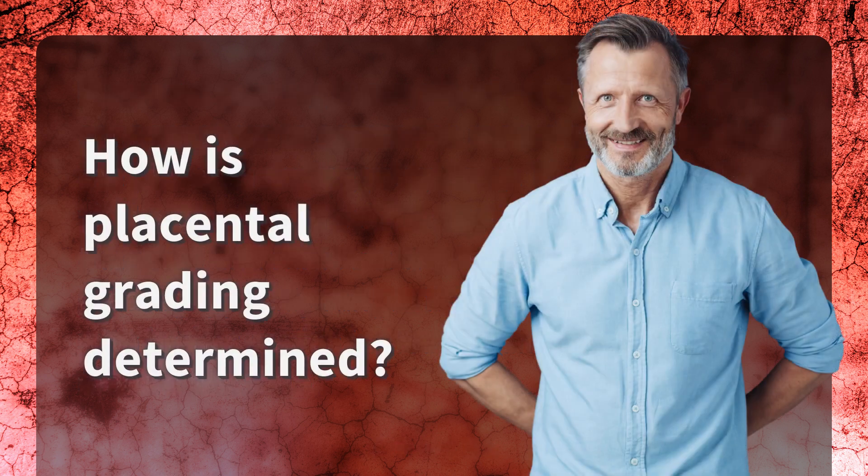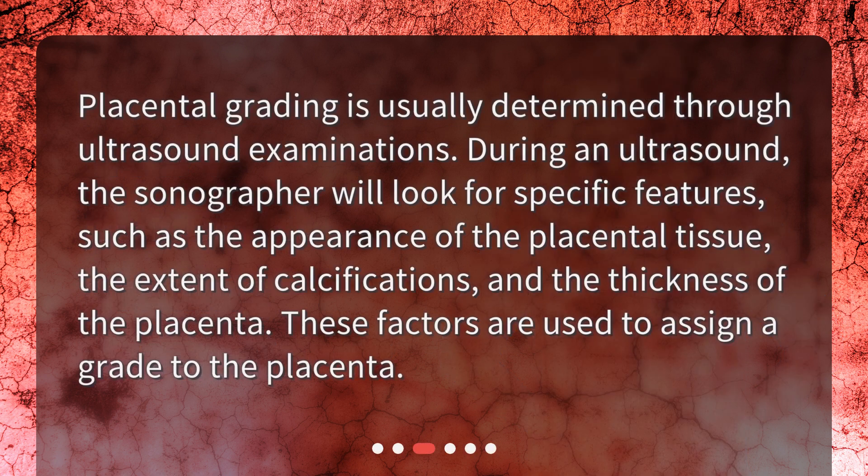How is placental grading determined? Placental grading is usually determined through ultrasound examinations. During an ultrasound, the sonographer will look for specific features, such as the appearance of the placental tissue, the extent of calcifications, and the thickness of the placenta. These factors are used to assign a grade to the placenta.